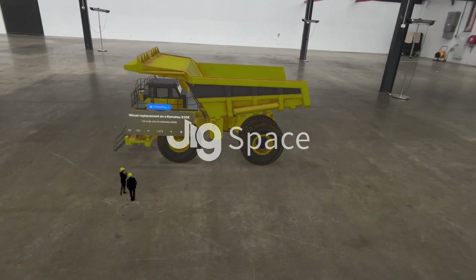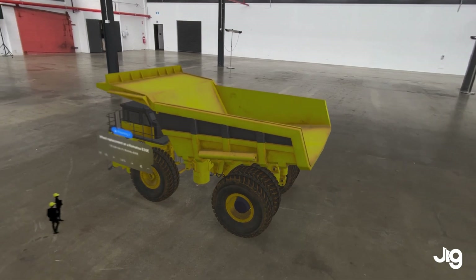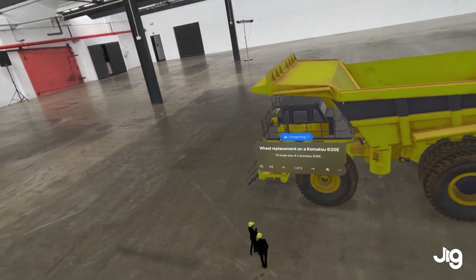Hey folks, Toby from Jigspace here. Today I want to show you how Vision Pro empowers teams to deliver immersive training, either in class or remotely, through Jigspace.